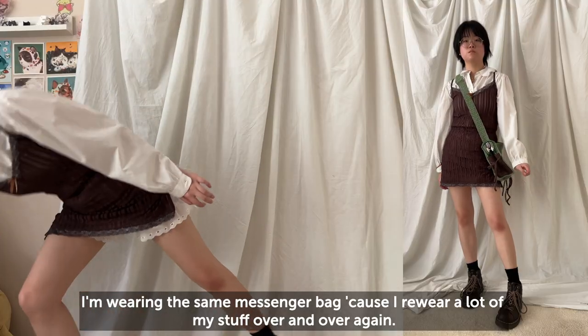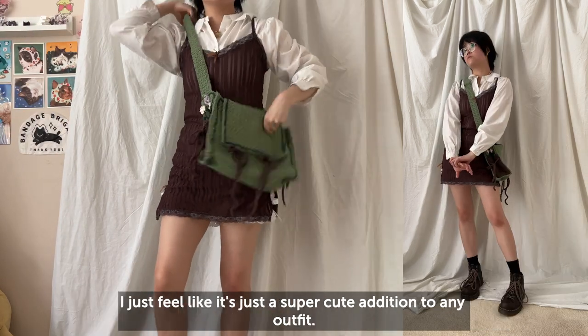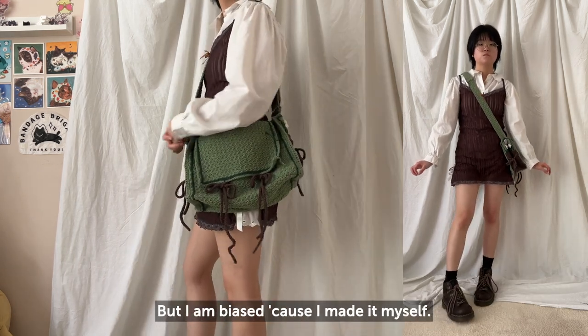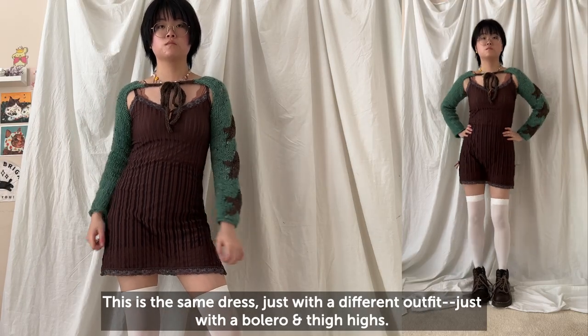I'm wearing the same messenger bag because I re-wear a lot of my stuff over and over again — I just feel like it's a super cute addition to any outfit, but I am biased because I made it myself. This is the same dress just in a different outfit with a bolero and then thigh highs.